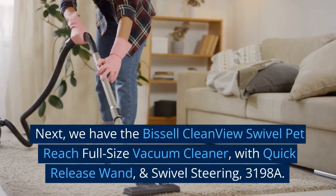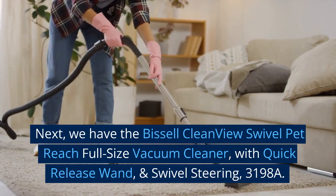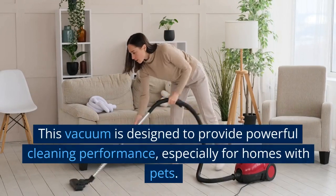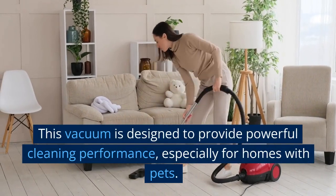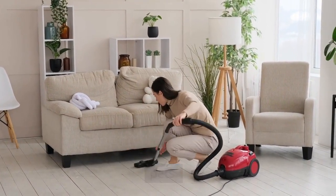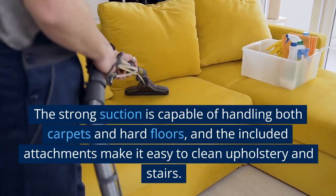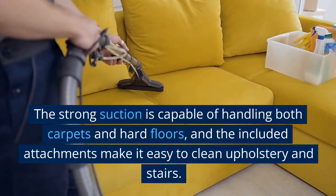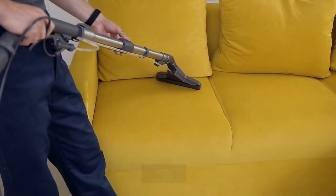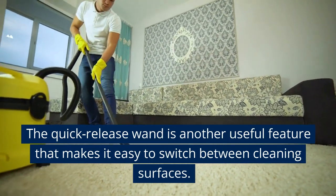Next, we have the Bissell CleanView Swivel Pet Reach Full Size Vacuum Cleaner with Quick Release Wand and Swivel Steering, 3198A. This vacuum is designed to provide powerful cleaning performance, especially for homes with pets. The strong suction handles both carpets and hard floors, and the included attachments make it easy to clean upholstery and stairs. The Quick Release Wand is another useful feature that makes it easy to switch between cleaning surfaces.